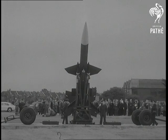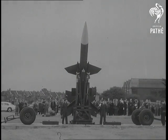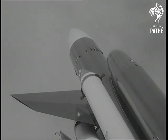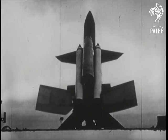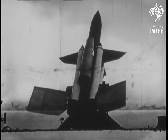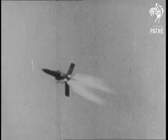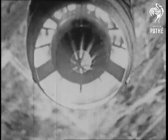This is the Bristol Ferranti Bloodhound, Britain's foremost ground-to-air guided missile, now in quantity production for the Royal Air Force. It's powered by four booster rockets and a built-in ramjet. The booster rockets build up the missile speed, then drop away, leaving the Bloodhound to hunt down its quarry automatically.